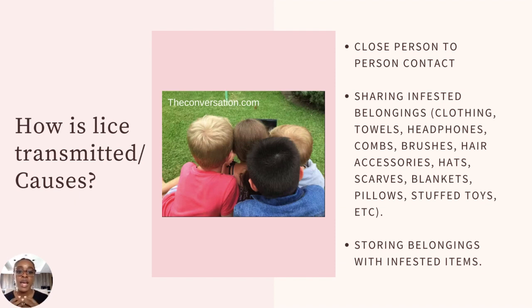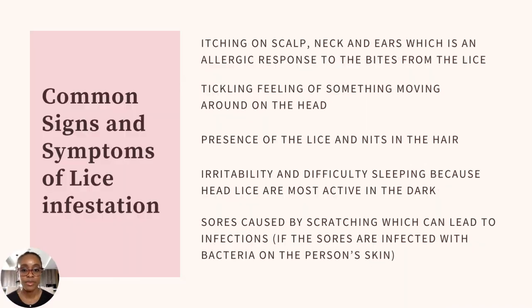Sharing infested belongings directly is another route. If a child comes home from school having caught lice and then shares blankets, shower caps, combs, or brushes with a sibling or family member, that transfers the lice. So lice can be primarily transmitted in three ways: close person-to-person contact, sharing infested belongings like clothing, towels, headphones, combs, brushes, hair accessories, hats, scarves, blankets, pillows, and stuffed toys, and storing your belongings with infested items.